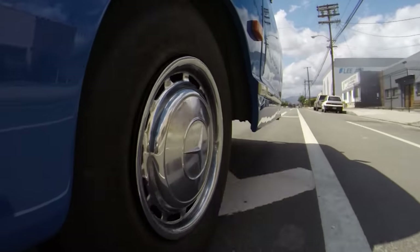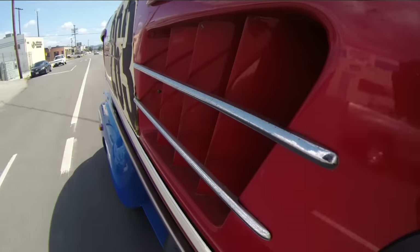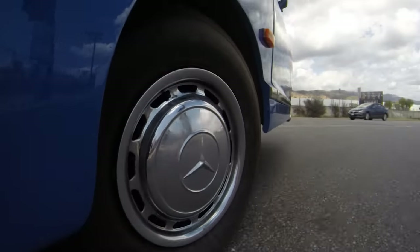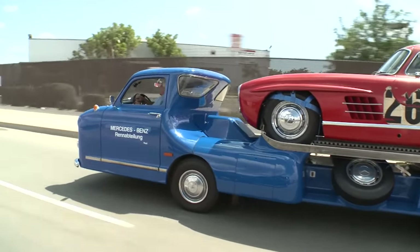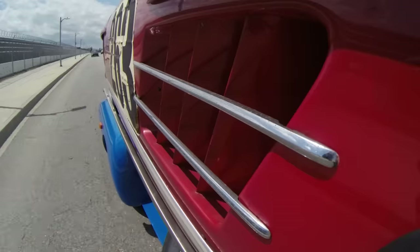It looks kind of cool going down the road. We're not going to do 108 miles an hour like the original, but she does 65-70 no problem. You take this thing to German car shows and they go crazy. It actually drives pretty nicely — it's just such an odd sensation to have the wheels behind you.